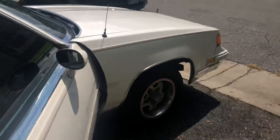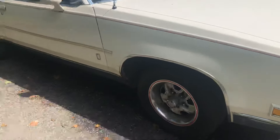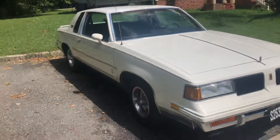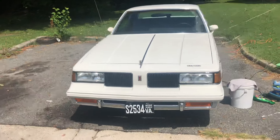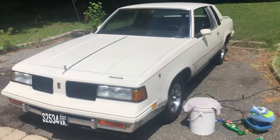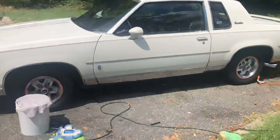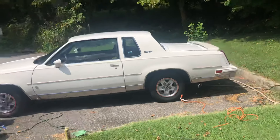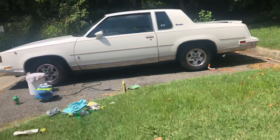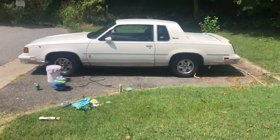Stay tuned, it's going to be progress later. That's my car. Stay tuned. Bye.